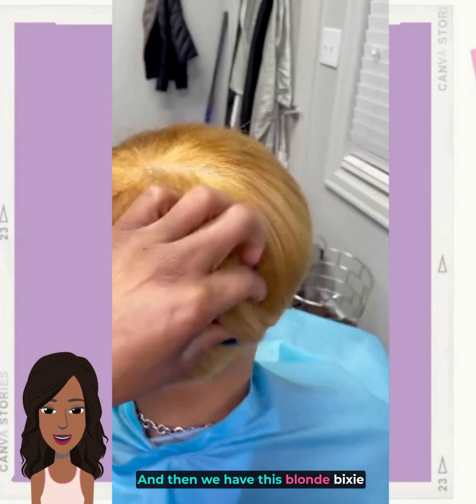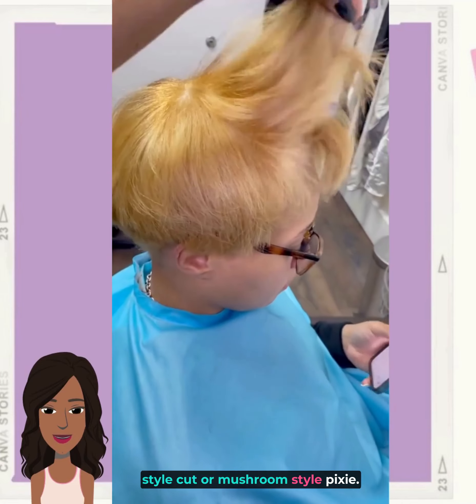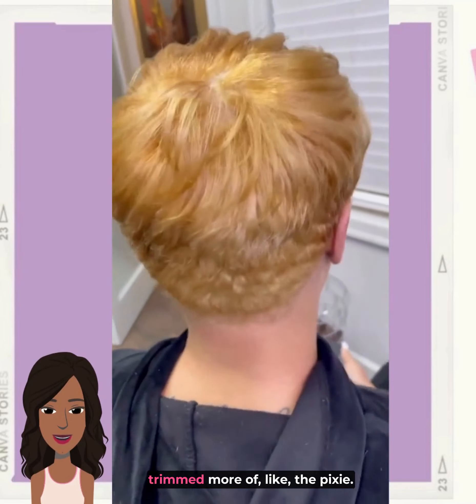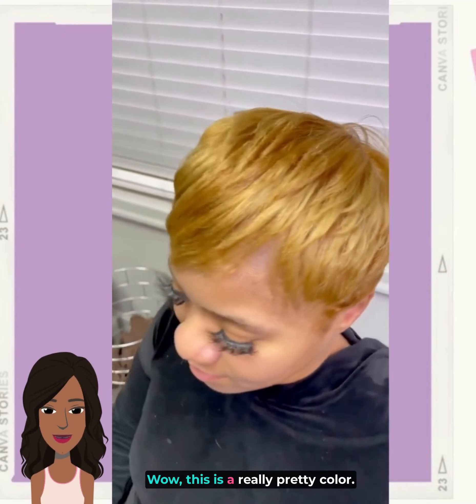And then we have this blonde bixie style cut, or mushroom style pixie. Oh, so she actually ended up getting trimmed to more of like the pixie. Wow, this is a really pretty color.